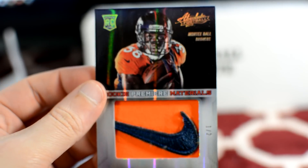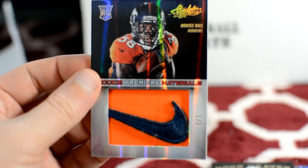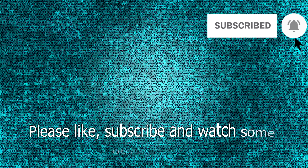Thanks for watching. Keep an eye out for more videos — like, comment, subscribe, and do all those things. Bye-bye.